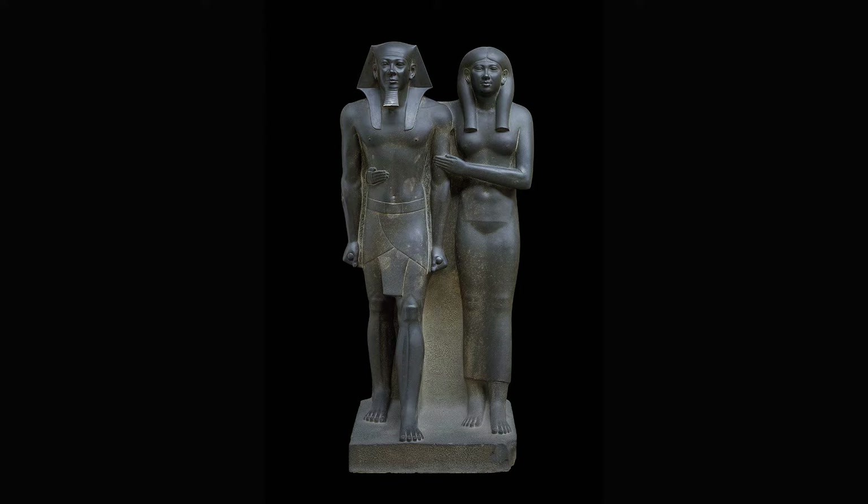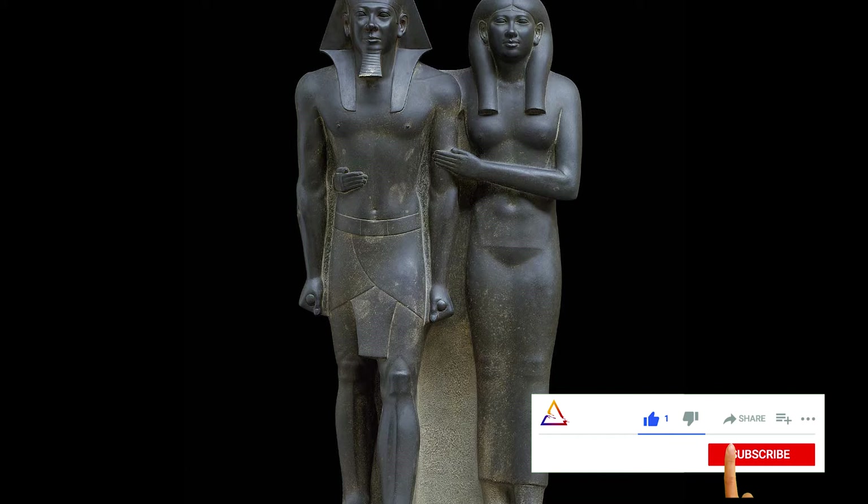The King is depicted with a broad-shouldered, youthful body covered only with a traditional kilt, the Pharaonic headdress nemes on his head, and a fake royal beard. The King's arms go straight along his body and he is holding ritual cloth rolls in his hands, amplifying the idea of a strong statue of a young man.